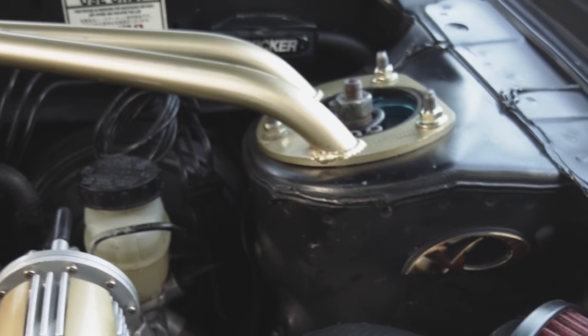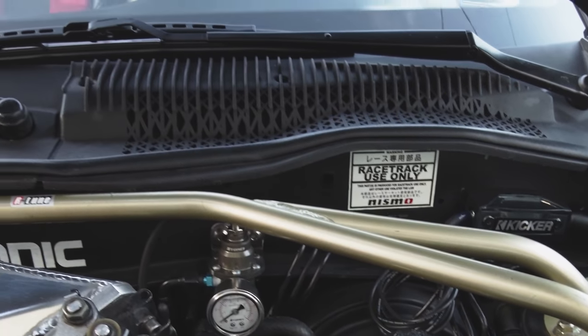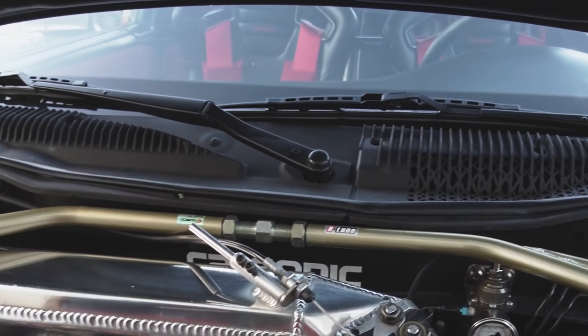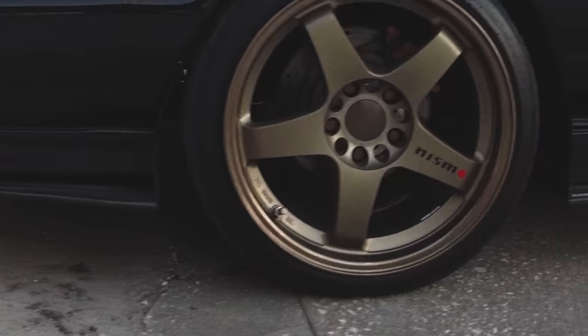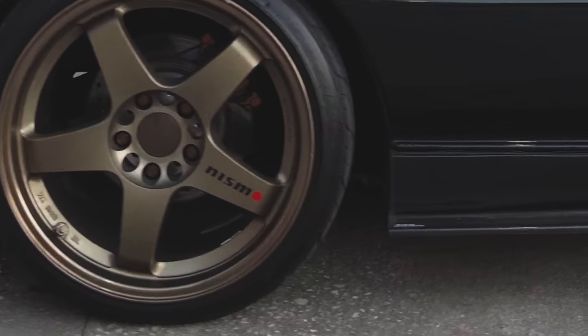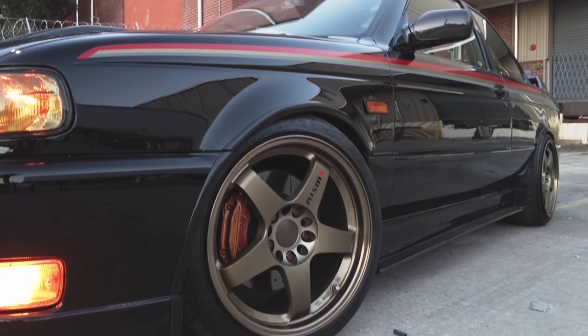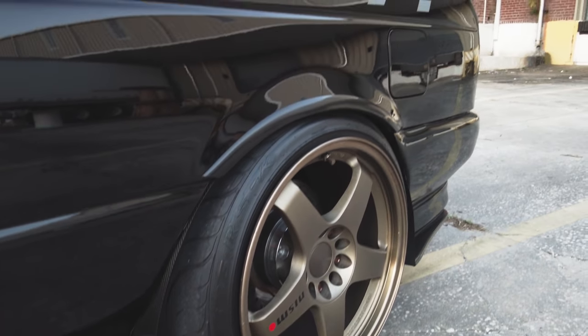The suspension setup right now: coilovers are drag-and-drift, 42-way adjustable front and rear, ST sway bars, Ultra Racing fender braces. The front brakes are from an R34 GTT — 310mm slotted and drilled rotors. The rear brakes are from a '95 Maxima. The wheels and tires are Nismo LM GT4, 17x8.5 in the front and 17x9.5 in the rear, and the tires right now are Federal RSRR.